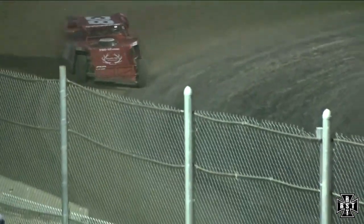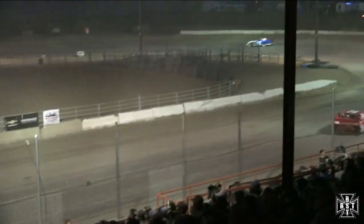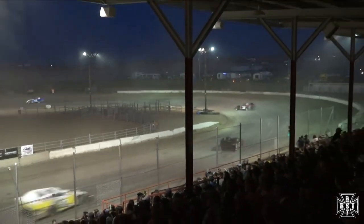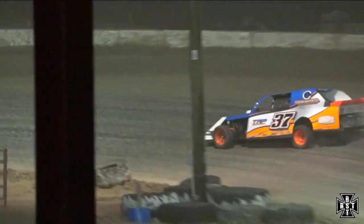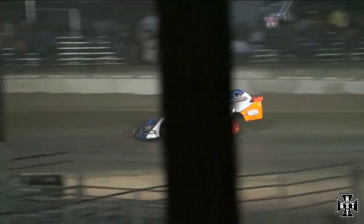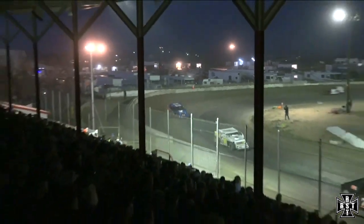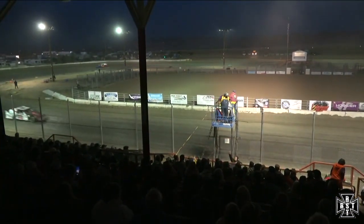Two to go this time. Derek Murphy will be looking for a white flag. White flag for Murphy. Murphy gets the checkered flag — your winner, Derek Murphy!